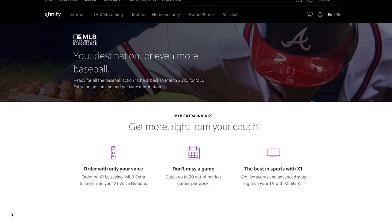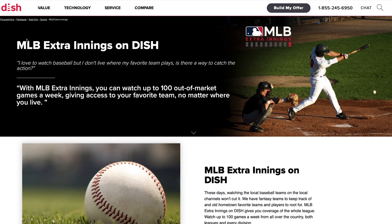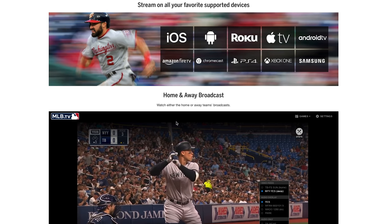But if you're already subscribed to one of these providers, then you don't have to worry about the process of signing up for one. When you get MLB Extra Innings, you also get MLB TV — this is how you get all out-of-market games. MLB TV is a streaming service, so you'll have to stream it on your iPhone, Android, Amazon Fire TV, Apple TV, Roku, or any of these devices.